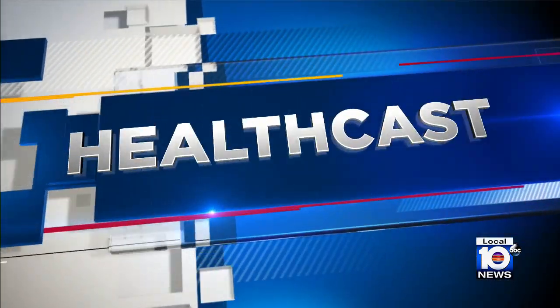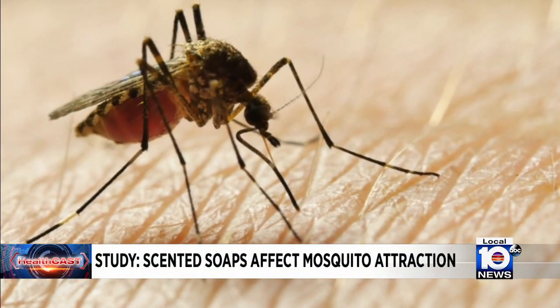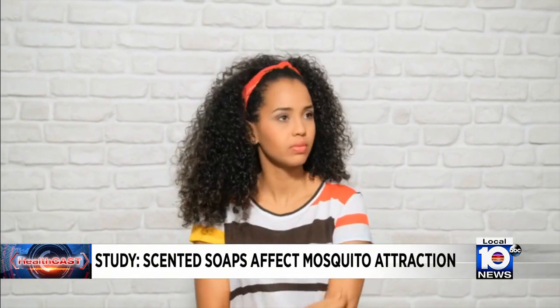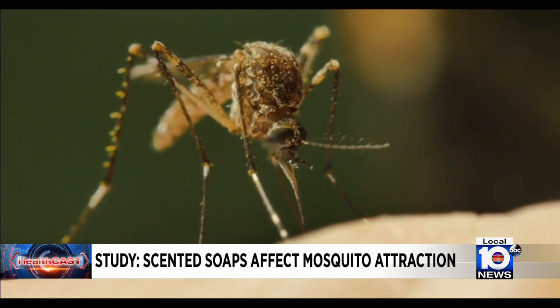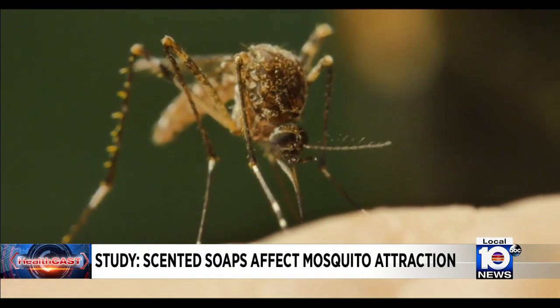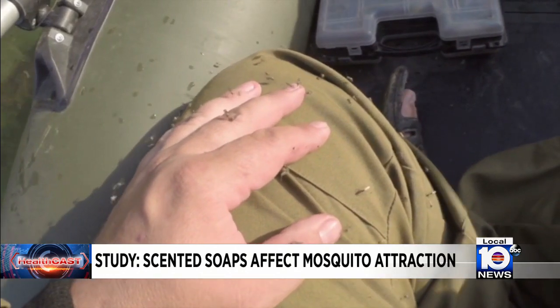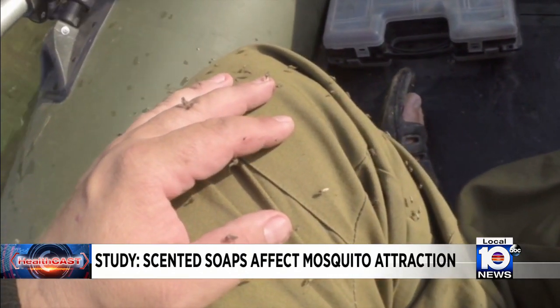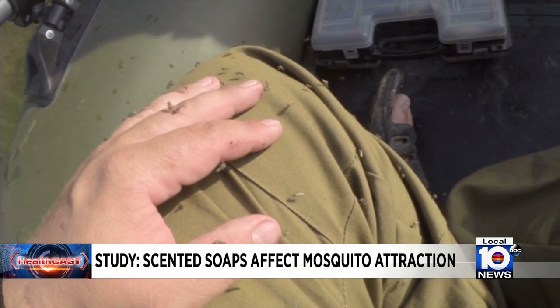With mosquito season upon us, you may want to switch up the soap you use to keep disease-carrying insects at bay. In a brand new study, researchers examined whether different scented soaps make people less or more attractive to mosquitoes. They found that coconut scents seemed to repel the insects the most, while citrus scents appeared to attract them. Researchers say it all comes down to how chemicals in soap combine with each person's body chemicals.